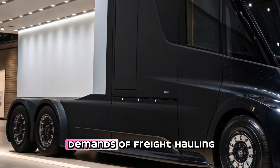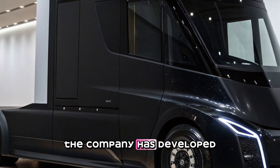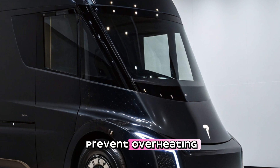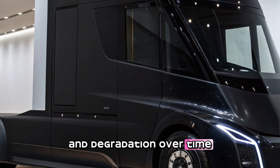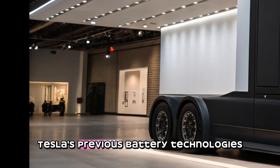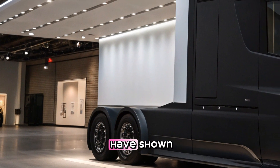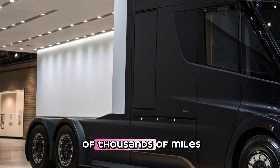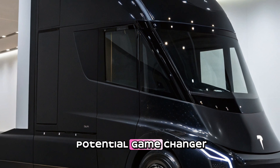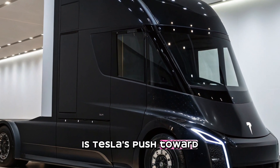One of the biggest concerns with electric vehicles, especially trucks, is battery longevity. Tesla has engineered its battery packs to withstand the high demands of freight hauling, developing new battery cooling and management systems to prevent overheating and degradation. While exact battery lifespan figures aren't always disclosed, Tesla's previous battery technologies have shown they can last hundreds of thousands of miles with minimal degradation.